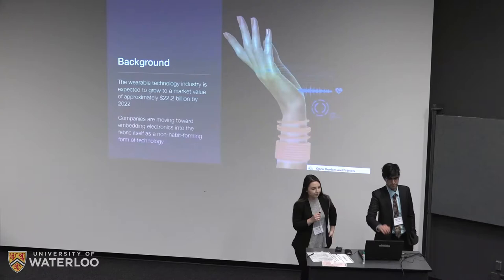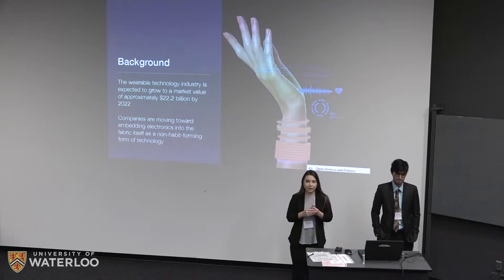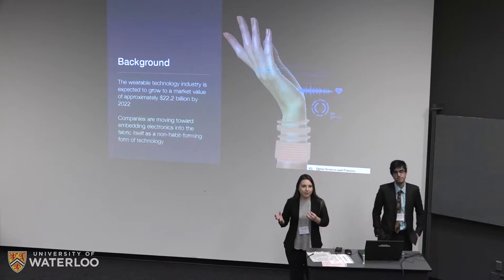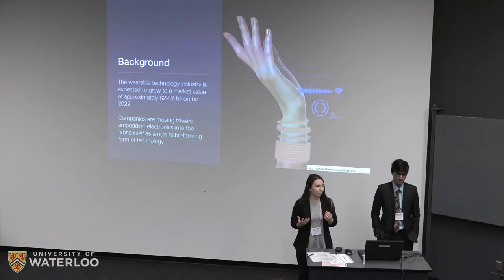We've chosen to focus on the wearable technology industry, which in 2018 is extremely profitable. The industry is said to be worth over 22 billion dollars by 2022. A lot of companies in this field are looking to move towards actually embedding electronics into the fabrics themselves, rather than having external consoles similar to your smartwatch or Fitbit.